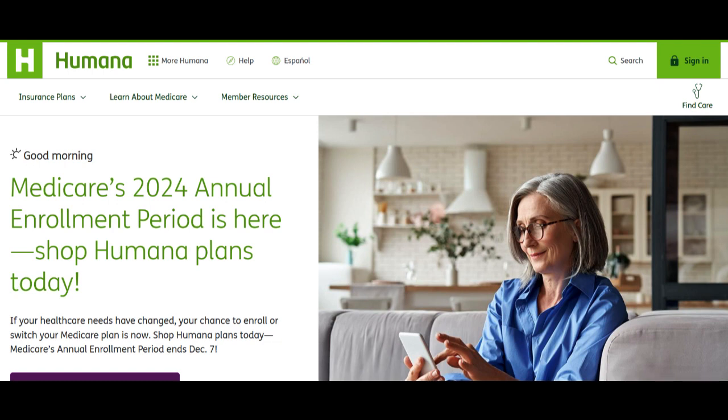Additionally, Plan G does not cover the Medicare Part B deductible, which seniors will need to pay out of pocket each year. While this deductible is a fixed amount, it's an expense to consider when evaluating the overall cost of the plan.